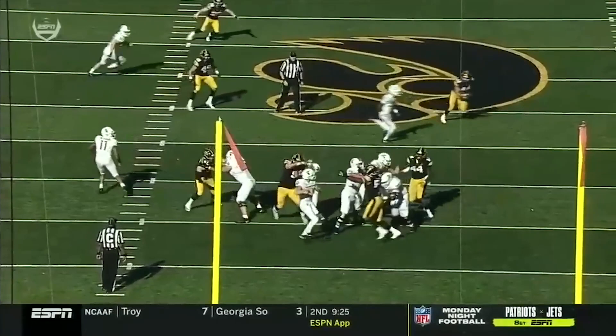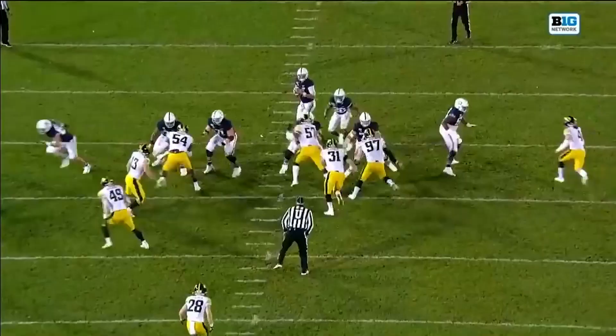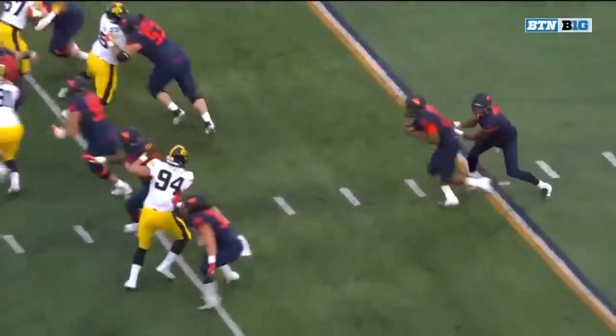Golston is a good athlete who can be moved along the line of scrimmage as a pass rusher and is effective on stunts and twists. He does not have the tools of an elite pass rusher, but he has a high motor and versatility which will serve him well on the Cowboys defensive line. He is an excellent run defender on the edge, and as a result he should see a lot of work on early downs.